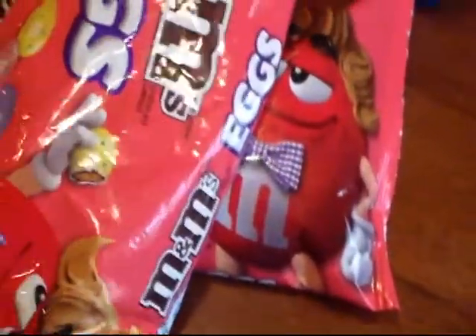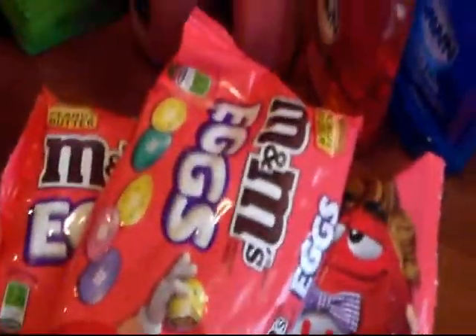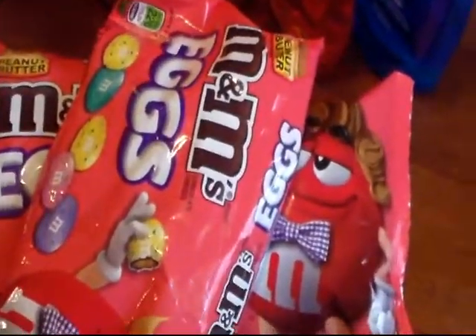Got two of the peanut butter M&M eggs — my daughter likes the peanut butter. Got a Cascade and four of the Dawn; two are the hand renewal. These were each on sale for $0.99, but I had a $0.50 off coupon on two of the hand renewals, making them $0.49. And a $0.25 off on the other two Dawns, making them $0.74.